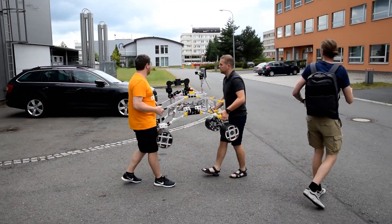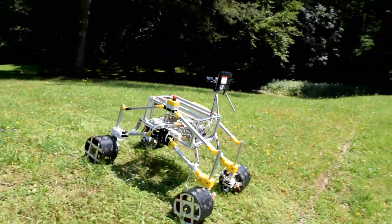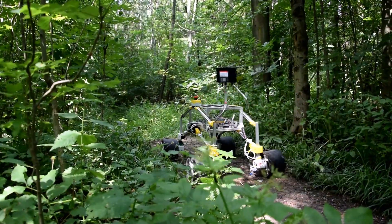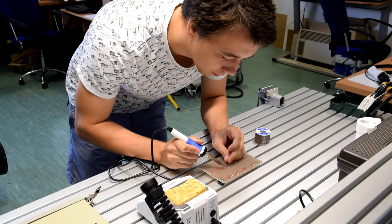Our team consists of students from the Department of Robotics at Bereshbet Technical University of Ostrema. We are passionate about robots, and mobile robot competitions provide a good way for us to test our skills. Since the rover is a mechatronic system, it requires us to use a wide range of skills: computer-aided design, electronics, and programming.